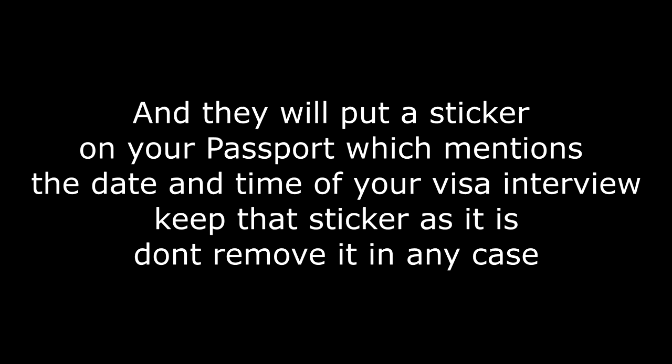After that, you'll slowly get into another room where the actual biometric takes place. First, you'll go to a station where they check your DS-160, passport, and appointment confirmation — they verify that the name, date of birth, and all details match across all documents. They'll then put a sticker on your passport mentioning the date and time of your visa interview. Please don't remove that sticker.